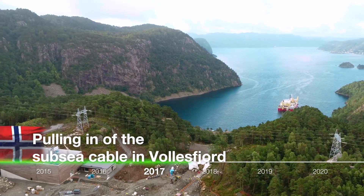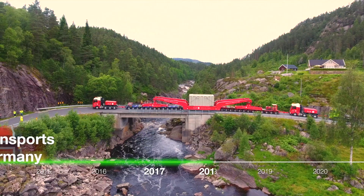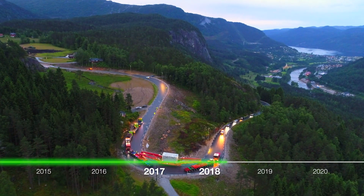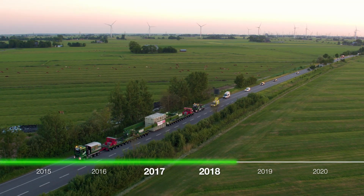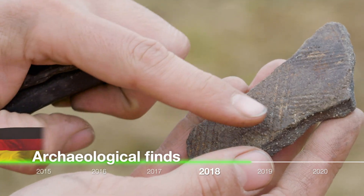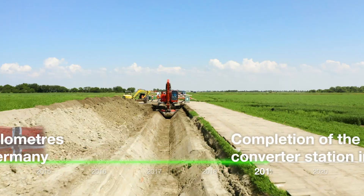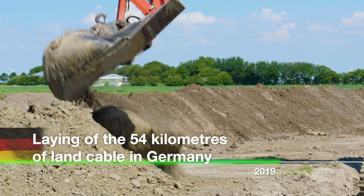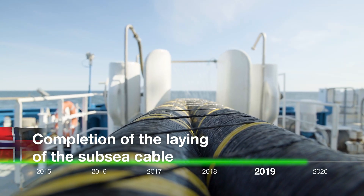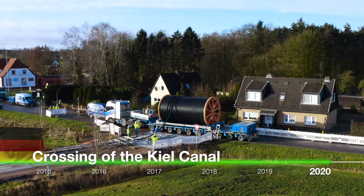Pulling in of the subsea cable in Follisfjord. 14 transformer transports in Norway and Germany with a combined weight of 4,200 tons. Archaeological finds along the underground cable route. Completion of the converter station in Tonstadt. Laying of the 54 kilometers of land cable in Germany. Completion of the laying of the subsea cable. Crossing of the Kiel Canal.